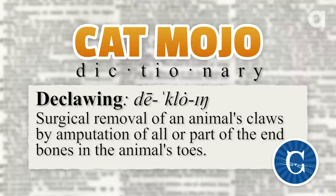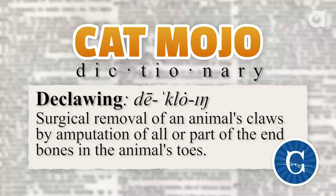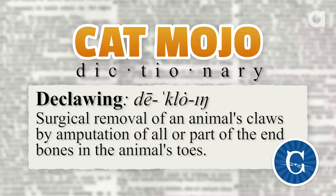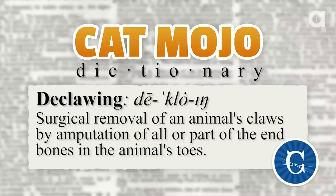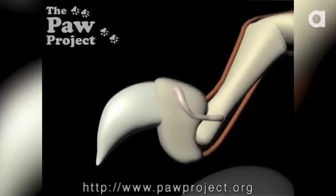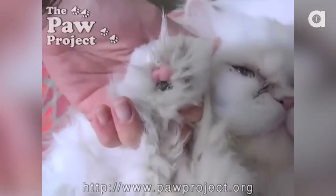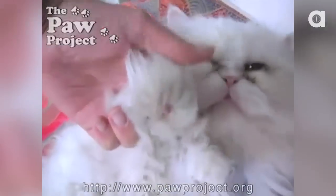What is declawing? Declawing is actually de-knuckling. You think that all you're doing is pulling out the claws of a cat to make your belongings safer, or your kids, or you. But it's not. It is the amputation of the first joint of every knuckle on a cat's paws. I'm here to talk for the cats. And the cats say, of course I wouldn't want my knuckles amputated.